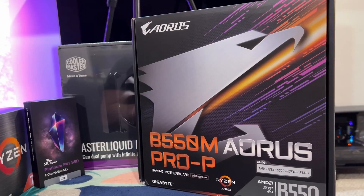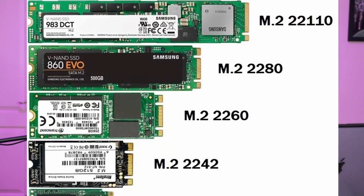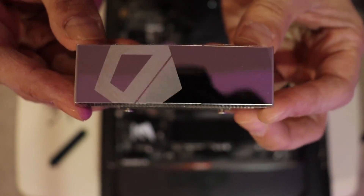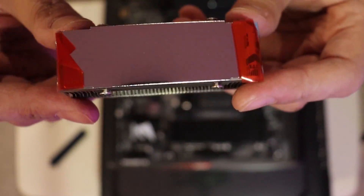Now the motherboard I'm installing it on, the Gigabyte Aorus B550M Pro Series, comes with its own SSD cooler — its own heatsink — however it is not the right size. The heatsink it comes with is made for the 2210 size M.2 drives, so I got something more compact with a better cooling system: the ID Cooling M.2 drive heatsink, which comes with an aluminum casing and interior copper piping to help dissipate heat. Your SSD gets sandwiched in between for cooling from both ends.